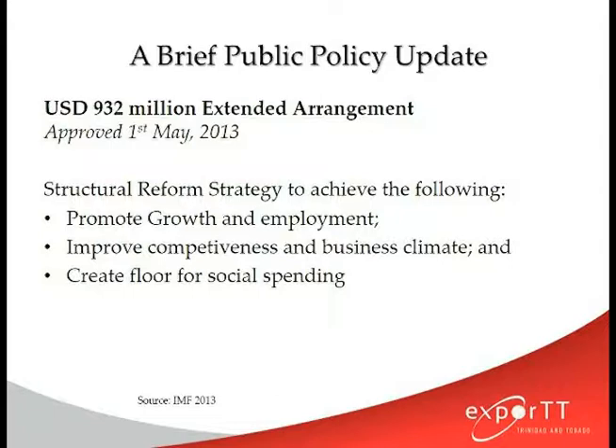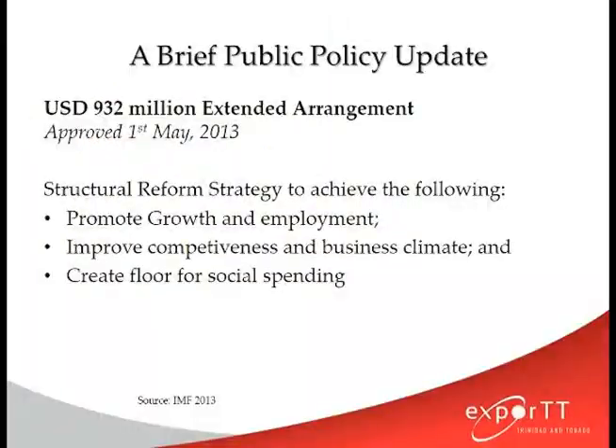Just to give a brief policy update on what is taking place in Jamaica: in 2013, Jamaica signed an extended arrangement facility with the International Monetary Fund. Many of you may be familiar with Jamaica's history with the IMF and may wonder why they went back. Jamaica actually has a 150% debt-to-GDP ratio, which means they are actually borrowing more than they earn on an annual basis. Part of the extended arrangement is a structural reform strategy aimed at promoting growth and employment, improving competitiveness and business climate, and creating a floor for social spending. This means in the next few years, there may be opportunities for your business to capitalize on some of the government-led initiatives in Jamaica.